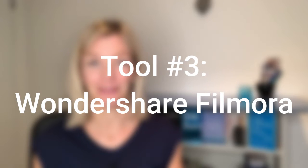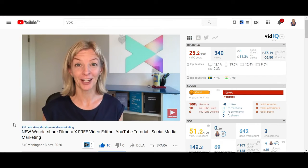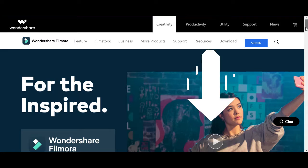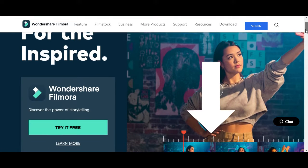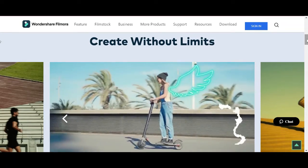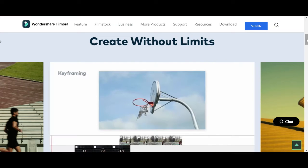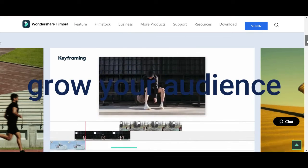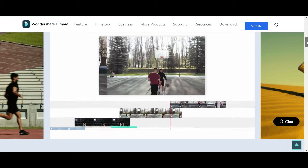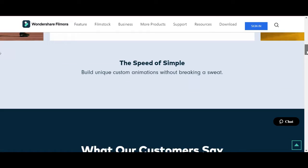Tool number three is Wondershare Filmora. It's a free video editing tool and it has helped me create smart-looking and professional-looking videos. It's not that easy to use, so do head over to my tutorials about Wondershare Filmora if you're new. Grab your free version of the software at the link below. It will help you grow your audience regardless of which platform you're on — Facebook, Instagram, YouTube — wherever you are marketing your videos.